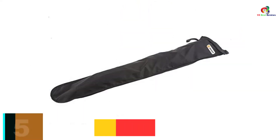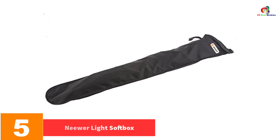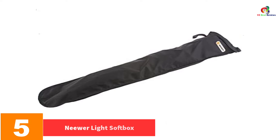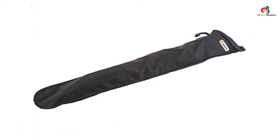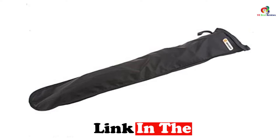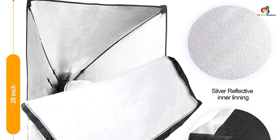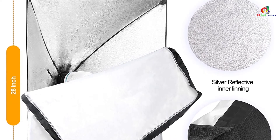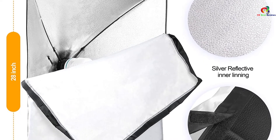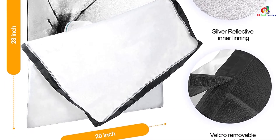At number 5, we have the Neewer Light Softbox. The Neewer Light Softbox never fails to impress every buyer. This item is ideal for your product or portrait photography needs. When you spread the softbox, this helps to diffuse light and eliminate shadows. You will love how durable it is, as the frame is made of metal and nylon. Once folded, you can simply place it in the carrying case included, so you are ready to go each time.